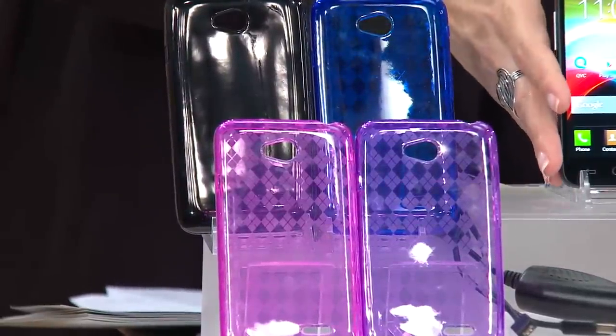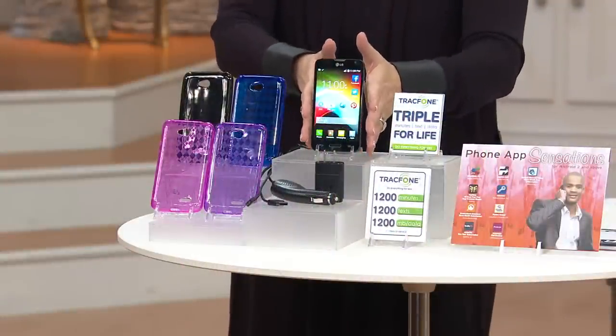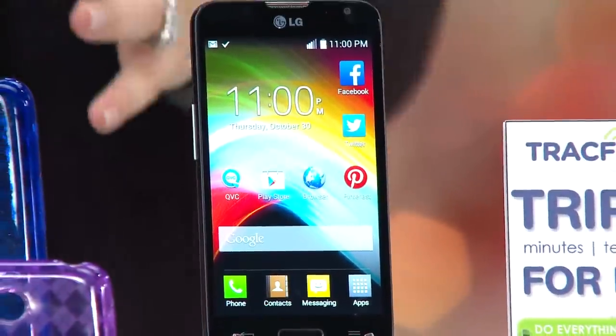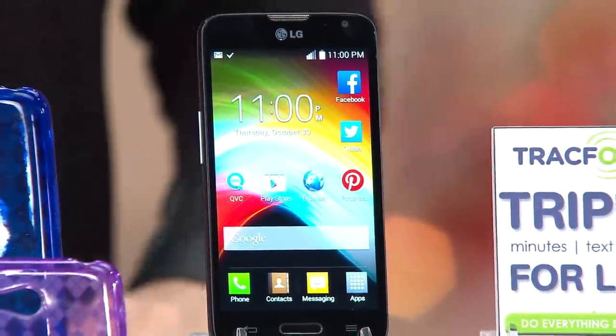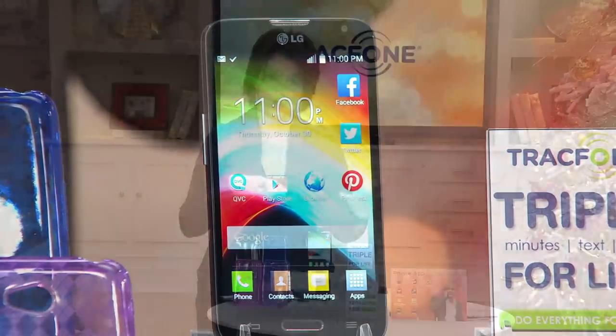The LG TracFone right here — a four-and-a-half-inch touchscreen design, and for the first time we've ever brought you a front and a rear-facing camera. Built into this amazing phone, we're going to talk about 8 gigs of internal storage, but you can expand that with a micro SD card so that you can store all your pictures and more.